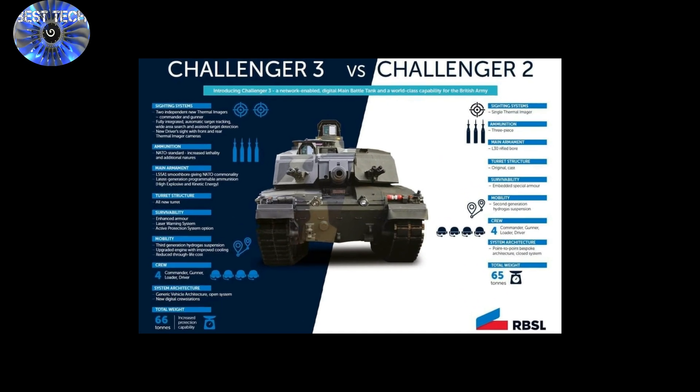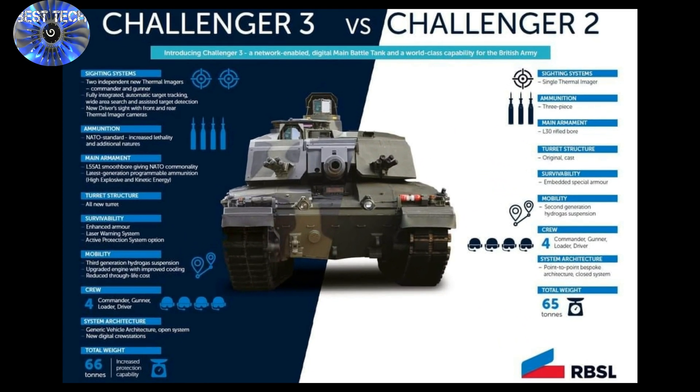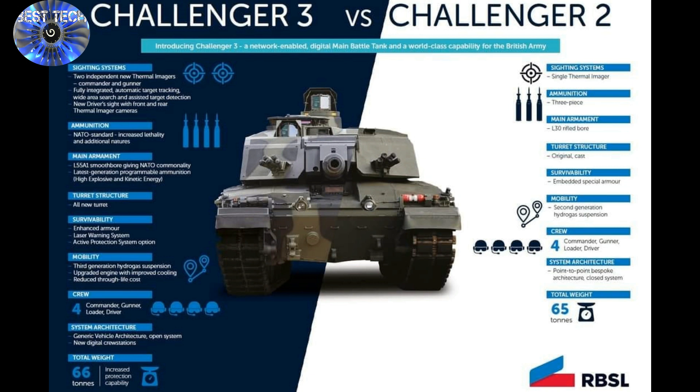The Challenger 3, an upgrade of the famous Challenger 2, can reach speeds of up to 60 mph and is armed with a new 120 mm smoothbore gun.